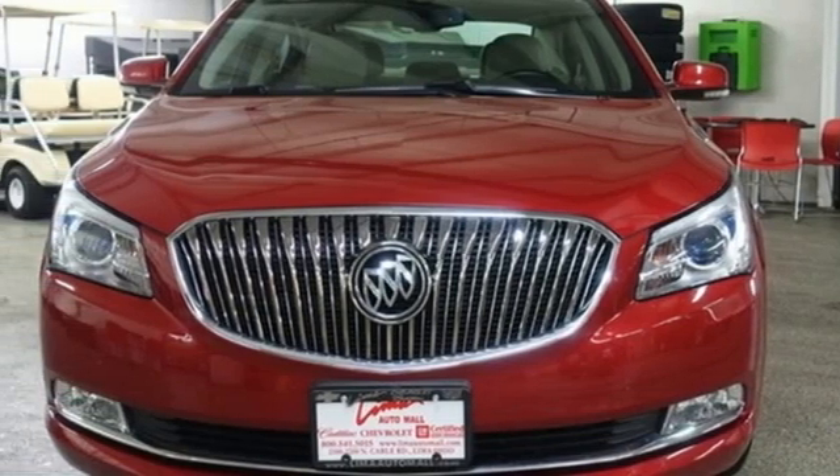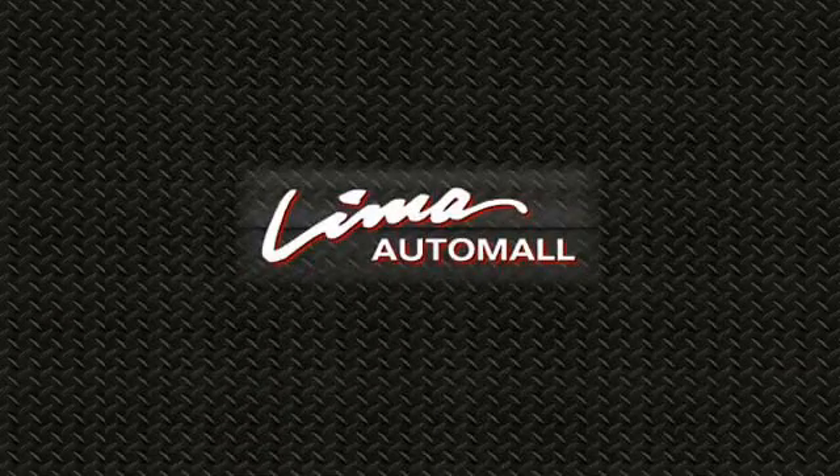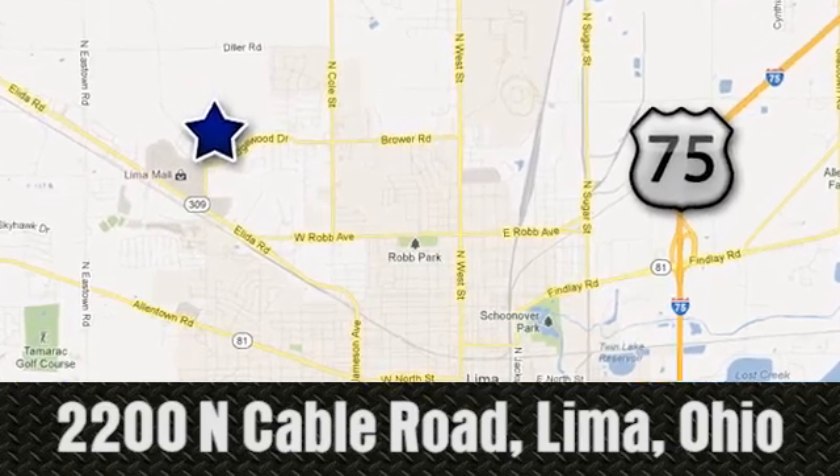Driving is believing. Test drive it today. Right on the corner and always right on price, Lima Auto Mall Chevrolet Cadillac, 2200 North Cable Road in Lima, Ohio.